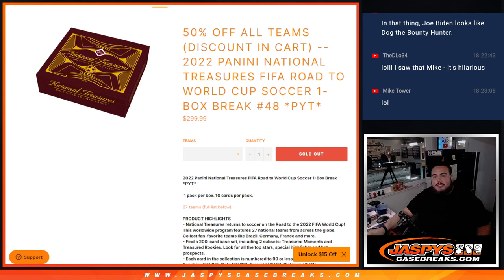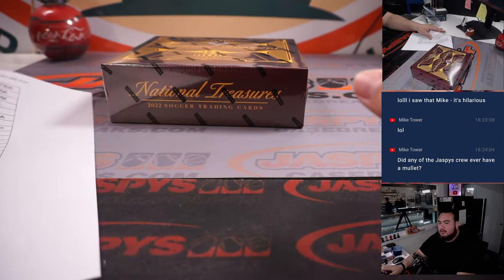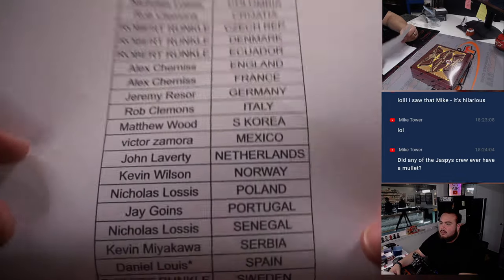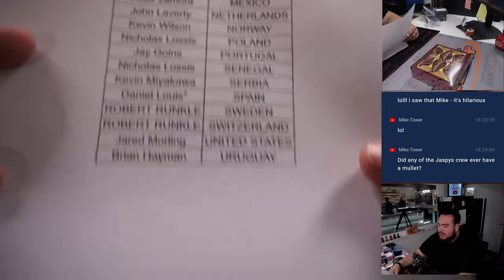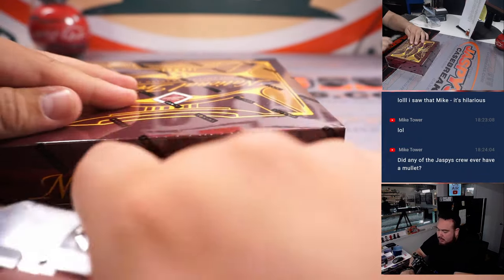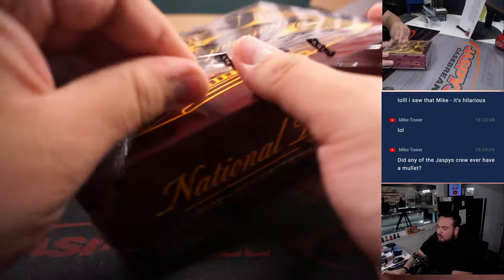What's up everybody, Jason here for JaxBeesCaseBase.com. We just sold out the 2022 Panini National Treasures FIBA Roll to the World Cup Soccer box break. Pick your team — number 48. And again guys, here we go. So there's all the team names there, and D-Lo got Spain last spot. There's another NT Roll to the World Cup Soccer.